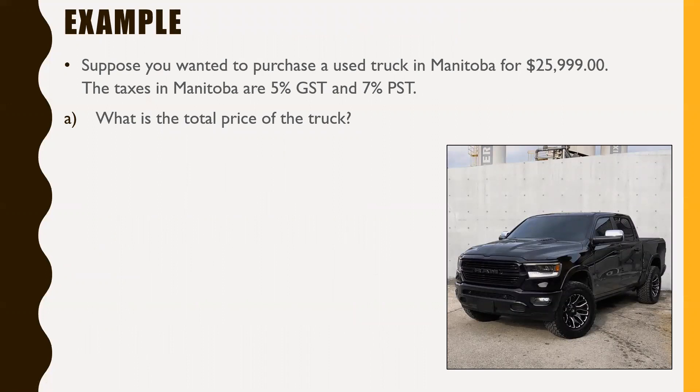We're going to do a couple of examples — it's not necessarily about determining whether you should buy or lease, it's just going to cover some of the math involved. Suppose you wanted to purchase a used truck in Manitoba for $25,999. The taxes in Manitoba are 5% GST and 7% PST. PST is provincial sales tax, something Alberta doesn't have. So what is the total price of the truck?